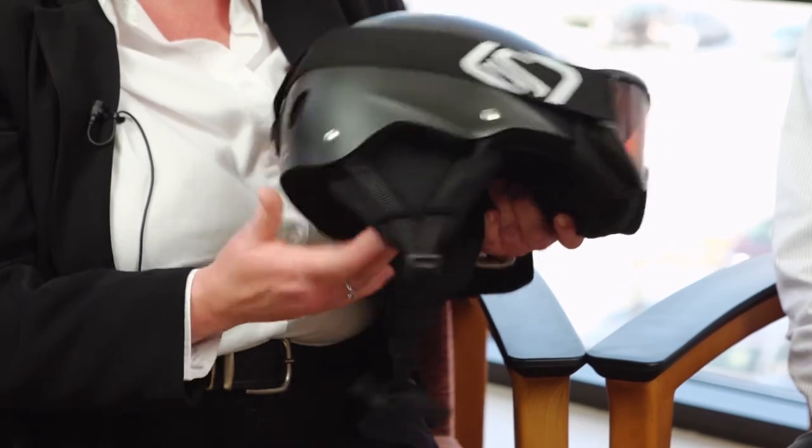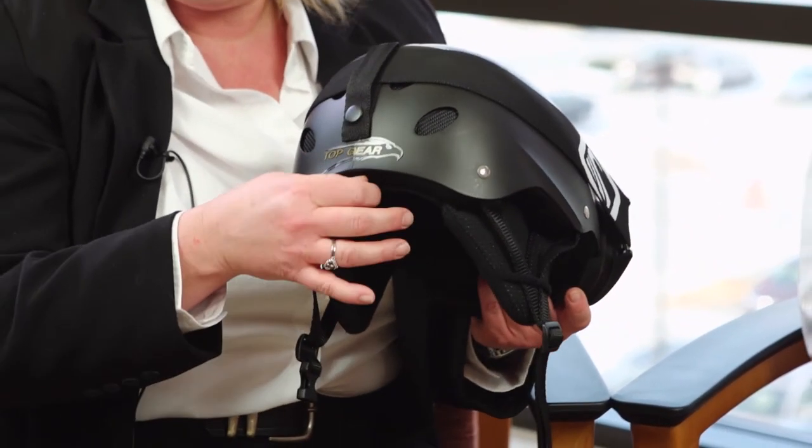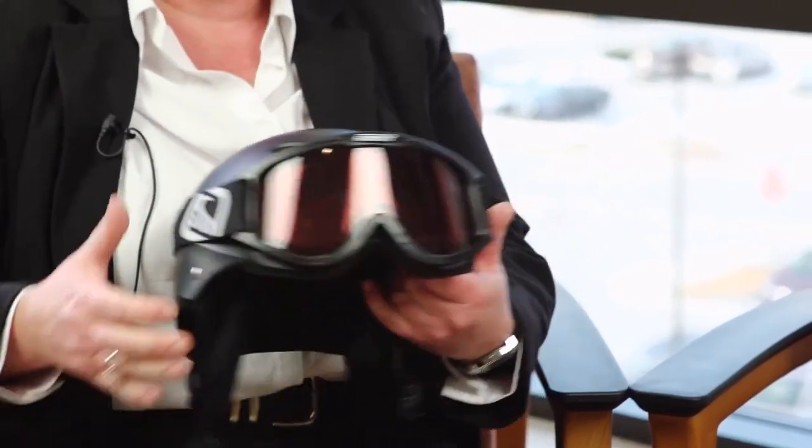If it's doing either of those, then you want to consider another style or another size of helmet. The straps of the helmet should be adjusted so that one strap is in front of the ear or, in this case, the ear pad, and one strap behind. And then in some instances there will be a dial ring in the back and you want to tighten that ring up for a snug fit.